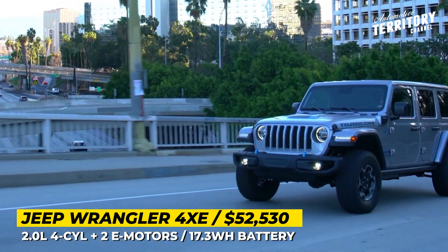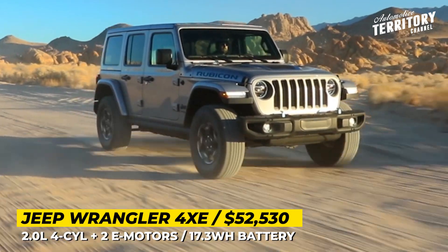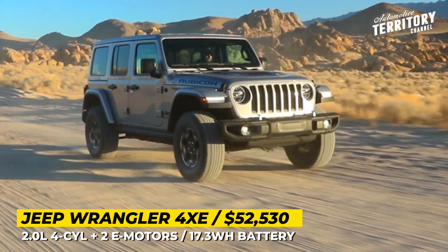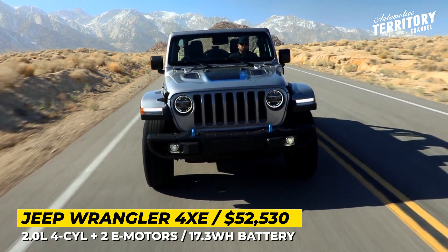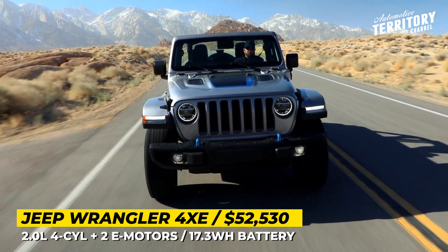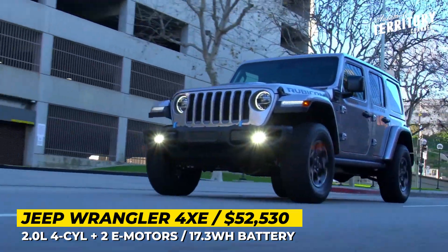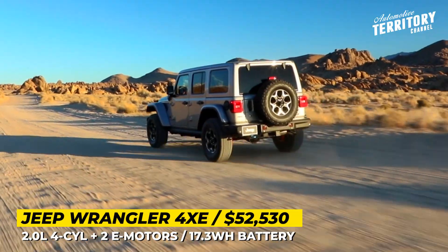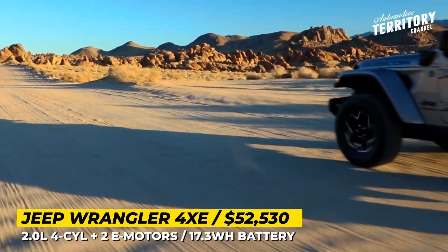The winning formula of this newcomer could be explained by the instant 470 pound-feet of torque that come from the joint efforts of a 2.0-liter four-cylinder engine, two electric motors, and a 17.3 kWh battery. The system is good for 375 horsepower, 21 miles of all-electric range, 49 mpg fuel efficiency, and a total range reaching 370 miles.